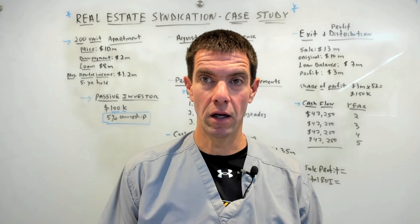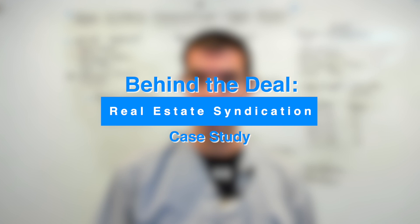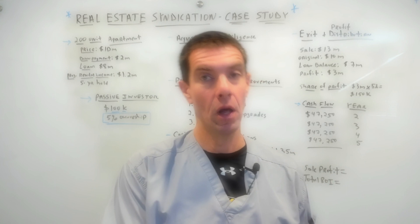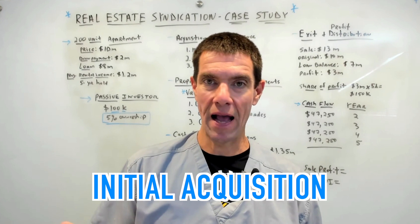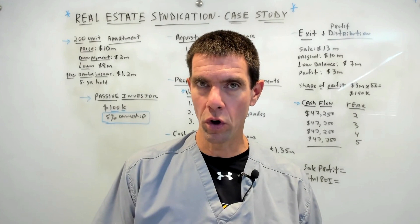You want to learn how to generate passive income even while working your full-time job? There are plenty of videos out there showing you how to do it, but this one's going to be different. In this video, I'm going to highlight a real estate syndication case study showing you the entire process — from the initial investment all the way to the exit with extra money. We're going to cover the initial acquisition, the property management strategies, the value-add improvements, and then the eventual sale of the property. By the end of the video, you're going to have a better understanding of the real-world potential of investing in real estate syndications.